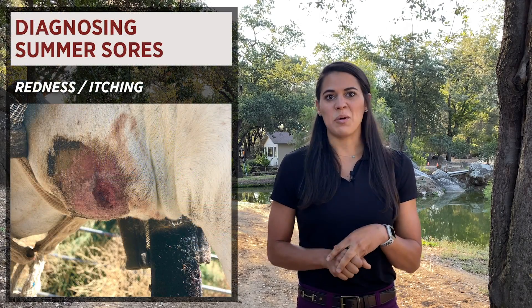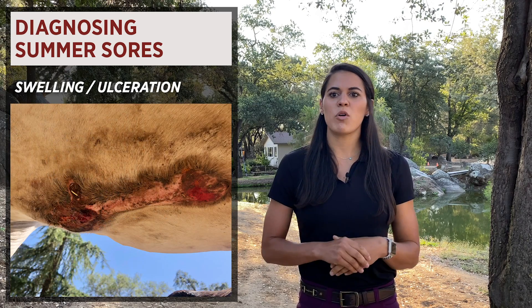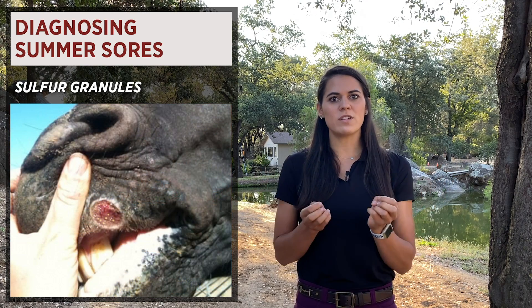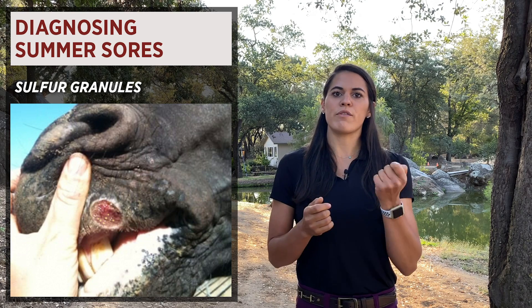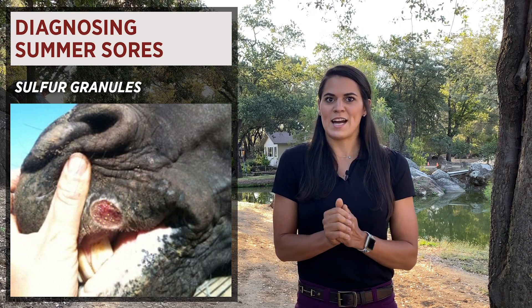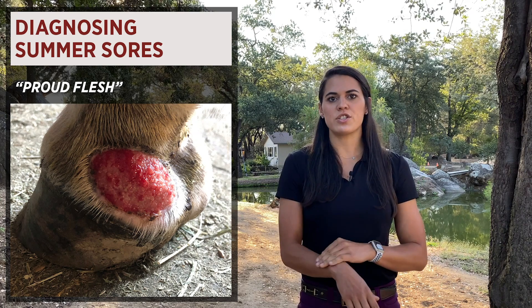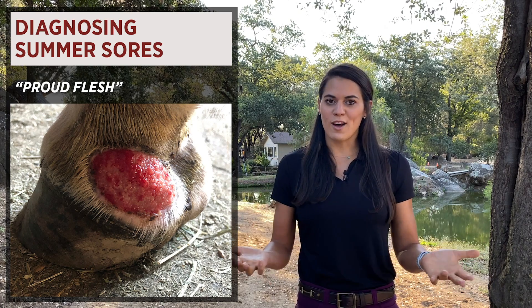So how do we diagnose a summer sore? Common things you'll see: redness, an itchy horse, swelling or ulceration of a wound. A really distinctive feature is little yellow or white — we call them sulfur granules — that look like little beads of rice. Those are usually firm in texture and pretty diagnostic for these wounds. You might also see some drainage, proud flesh, or exuberant granulation tissue that's raised. Any non-healing wound present in the summer or fall should be evaluated by your veterinarian. While we technically need a biopsy to truly diagnose a summer sore, these very distinctive-looking wounds will allow your veterinarian to decide the best way to treat them.